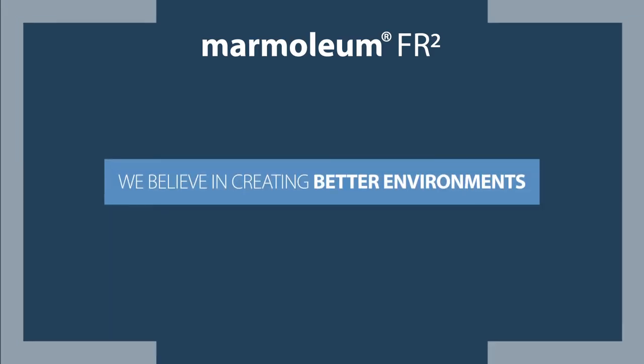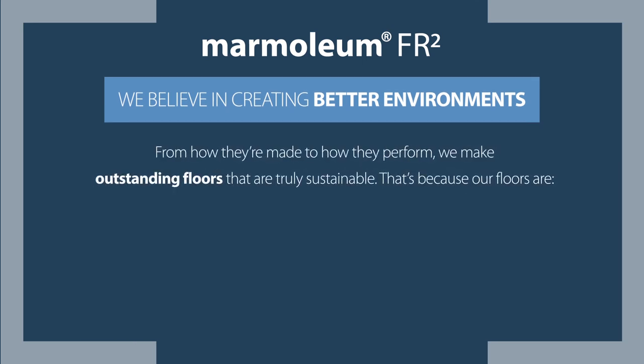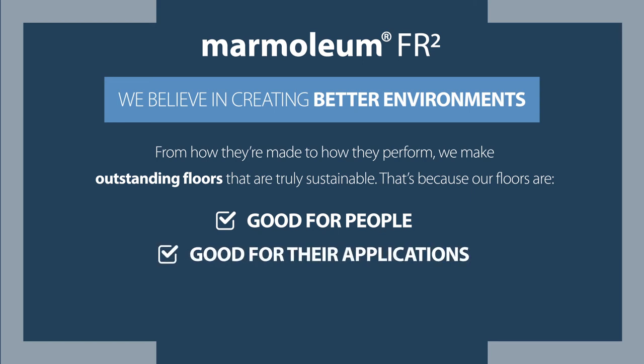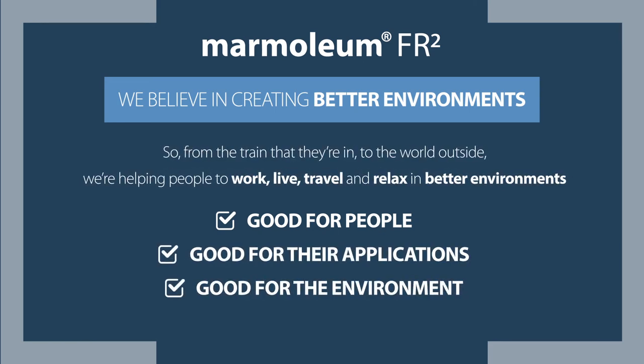We believe in creating better environments. From how they're made to how they perform, we make outstanding floors that are truly sustainable. That's because our floors are good for people, good for their applications and good for the environment. So from the train that they're in to the world outside, we're helping people to work, live, travel and relax in better environments.